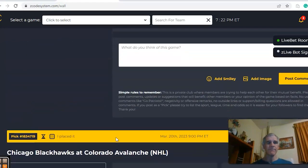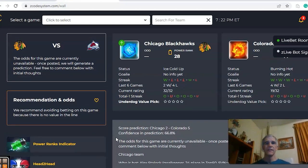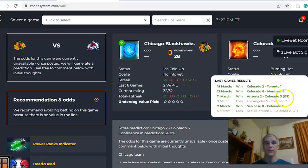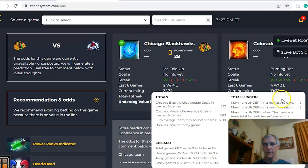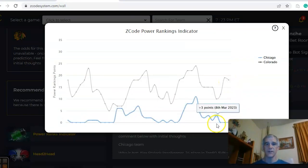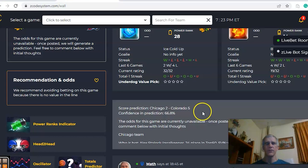The third game is Chicago and Colorado. Chicago really has nothing to play for — they're at the bottom of the league, coming off a win, two and four over the last six. Colorado is in the middle of the playoff hunt, burning hot at the moment, winners of their last three and four out of six. Chicago has been in games over the line four out of their last five. Colorado has been under in two of the last three but over in three of the last five. The Power Ranks indicator shows Colorado is much stronger at plus 18 compared to Chicago at zero, where they've been since March 10th.